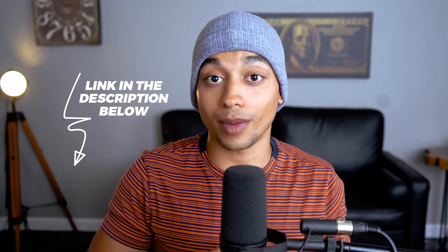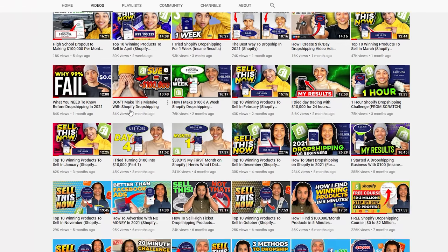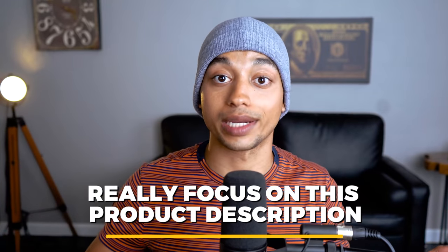The next thing you need to do is create a product description, and this can be one of the most detrimental parts of having a high converting Shopify dropshipping website. I'm not going to cover it fully inside this video because it could take 20 or 30 minutes just to give you the basis — but if you want to check out the strategy I use, I'll leave a link to my program. I urge you to really focus on this product description because if you don't do it right, it could mean the difference between a successful store and a complete flunk.